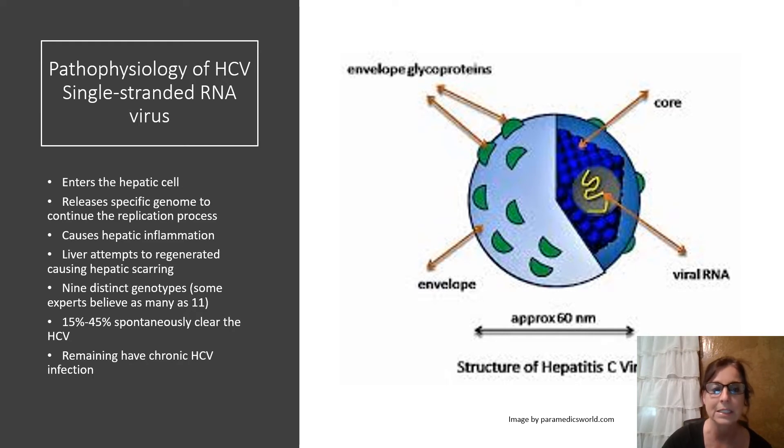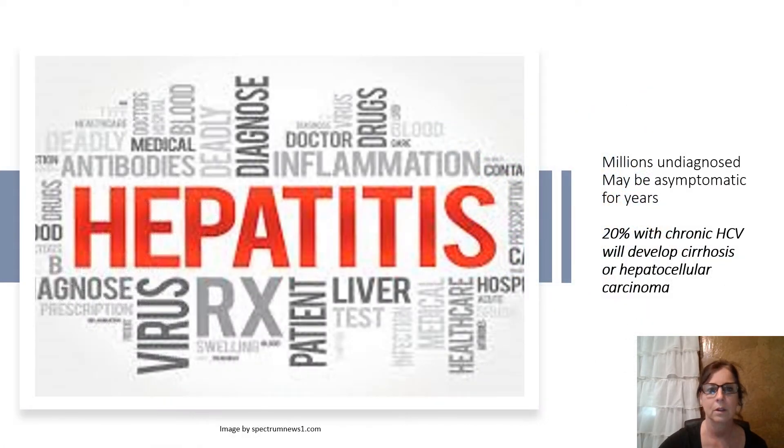There are nine distinct genotypes of hepatitis C — some experts talk about up to 11. Between 15 and 45% of people infected with hepatitis C virus will spontaneously clear the virus, and the remaining have a chronic hepatitis C infection. Millions are undiagnosed and may be asymptomatic for years. The 20% with chronic hepatitis C will develop cirrhosis or liver cancer. Hepatitis C virus genotype 1 represents about 70 to 75% of all hepatitis C virus infections.